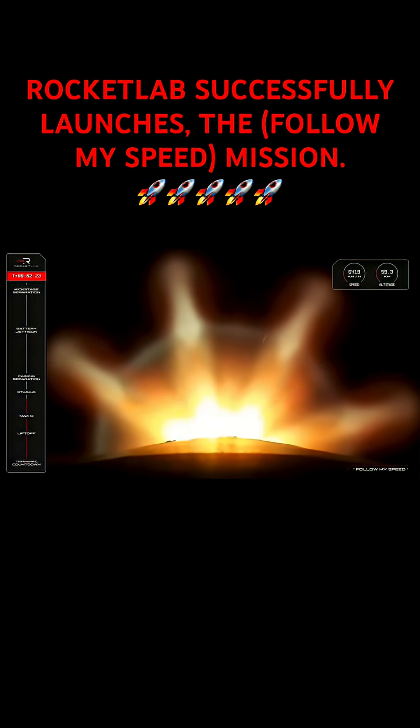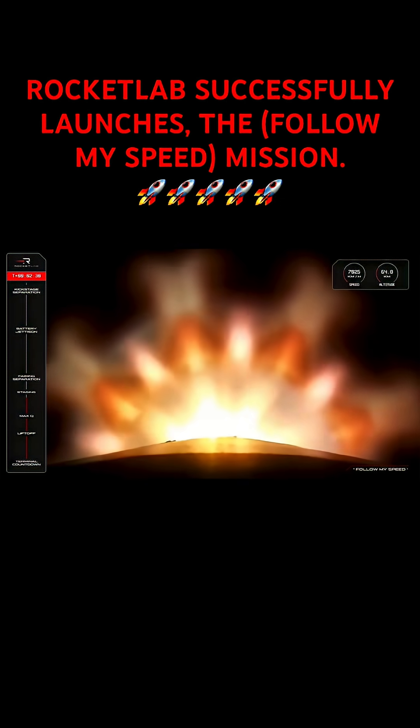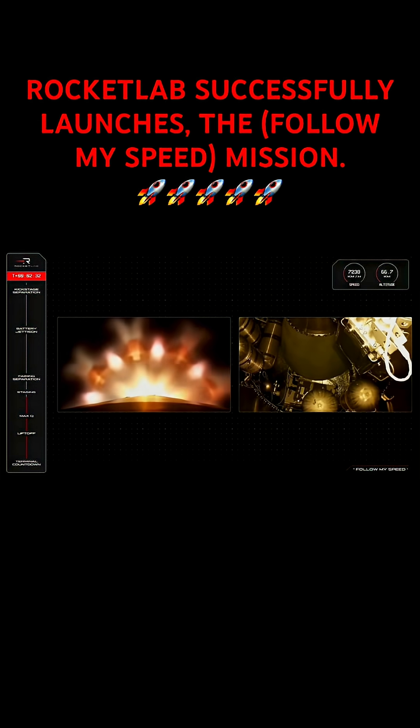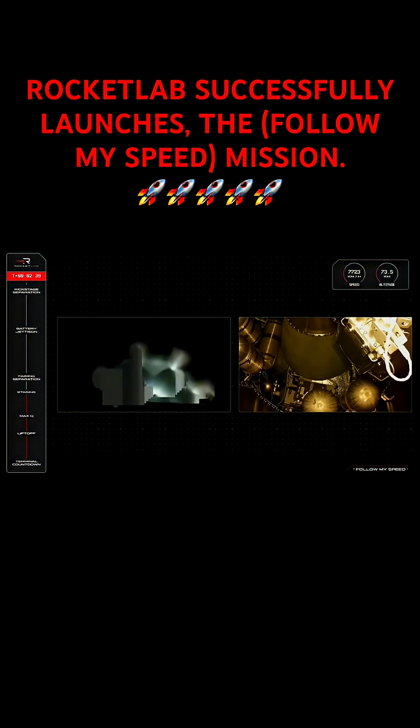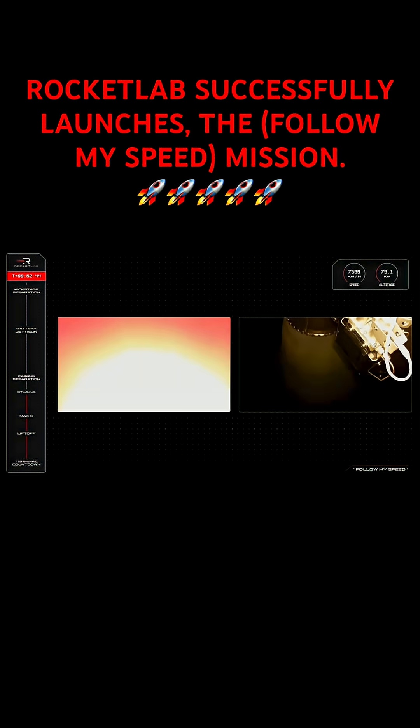50 seconds to staging. Enter Burnout Attack Mode. WECO confirmed. Stage separation confirmed.